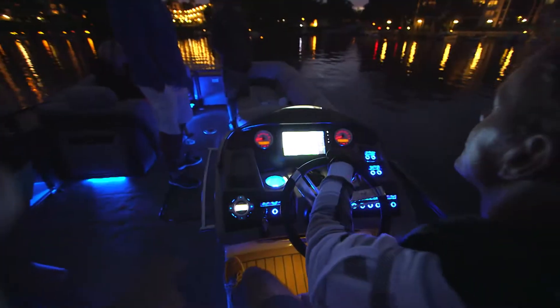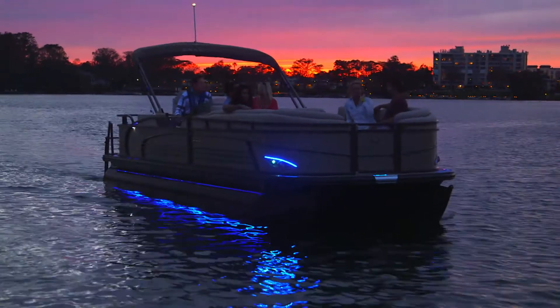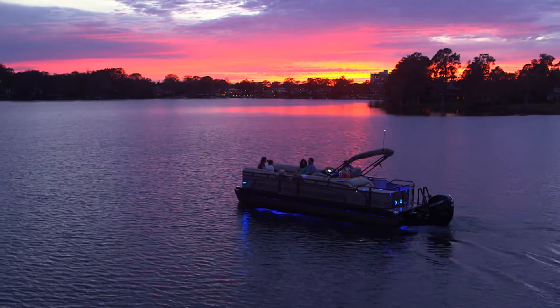And when night falls, blue-tinted lighting above, recessed LEDs at floor level, and the full-length exterior lighting system makes a statement that your guests, as well as passing boats and onshore observers, will remember for a long, long time.